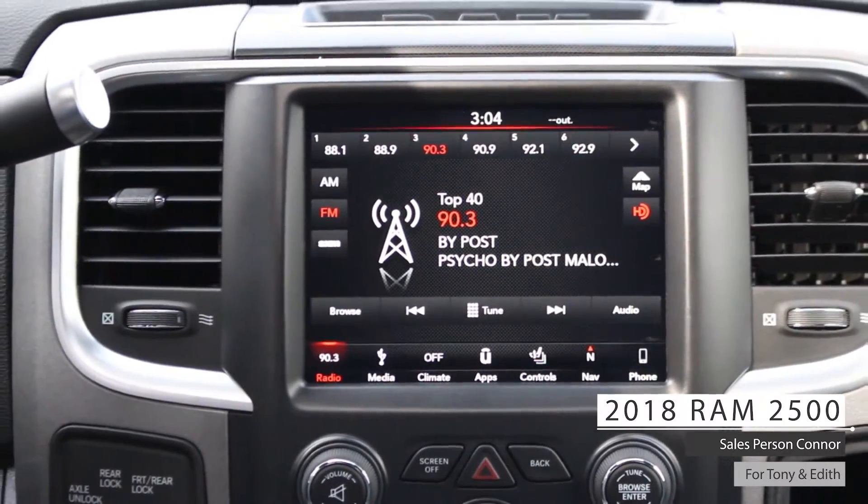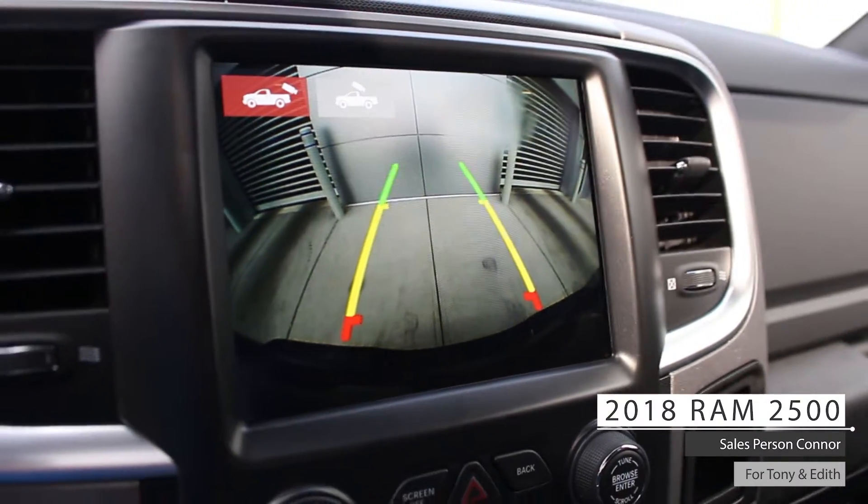Bluetooth audio, GPS navigation, Uconnect hands-free communication, and a rear backup camera with front and rear parking sensors.